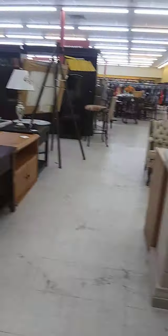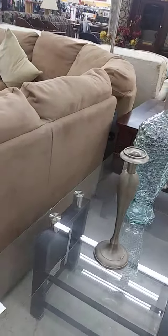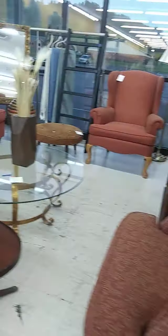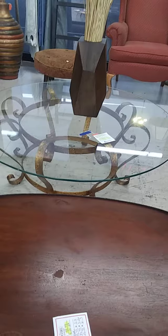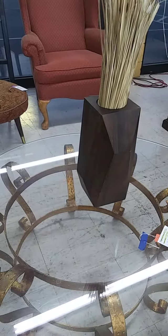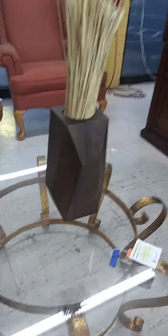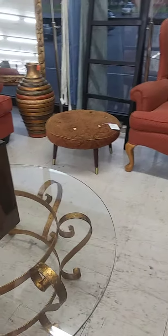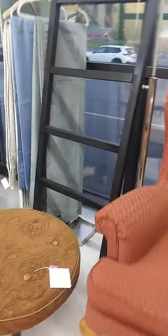I'm in one of the second-hand stores and I'm going to browse through this area. I'm going to try to show prices. This is one of the locations that seems like it's pretty good. But really, I'm just going to browse in here real quick.